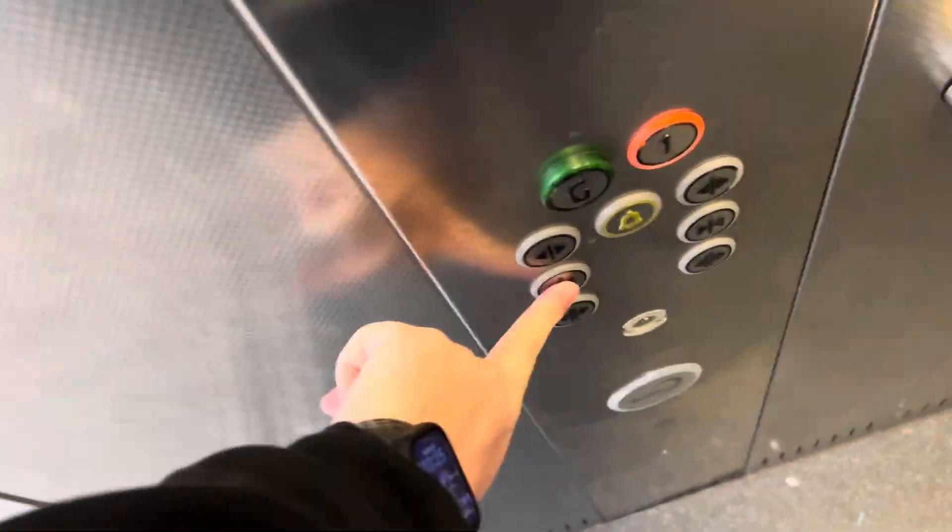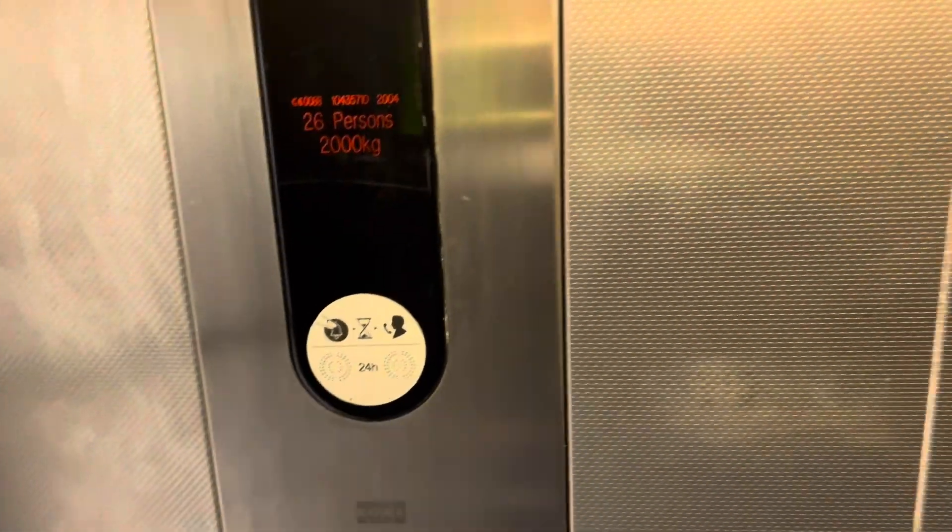Let's go to one. The capacity is 2,000 kilos, 26 persons, moved to 2004.